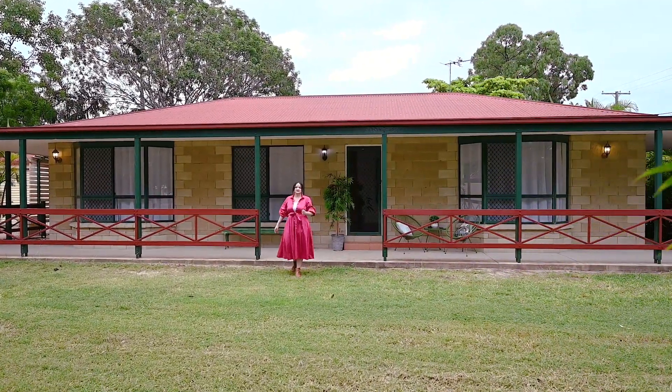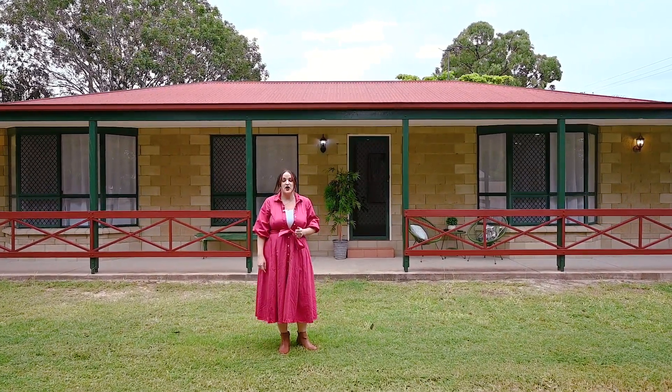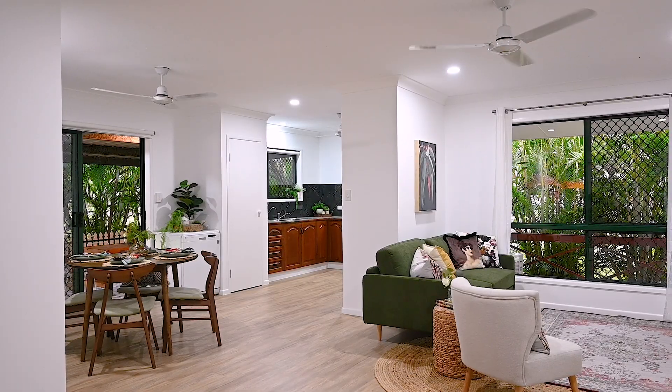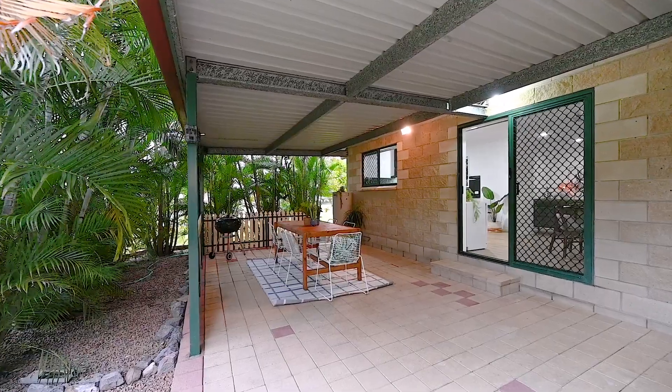Hi Townsville, this is Jess Waite from Maxon's Property. If you want country charm with the modern touches, then welcome home to 43 Aurora Drive, where you'll have all the space you'll ever need. Enjoying fresh renovations with new timber-look flooring and split systems, this updated three-bedroom escape with a country feel is ready to call home.